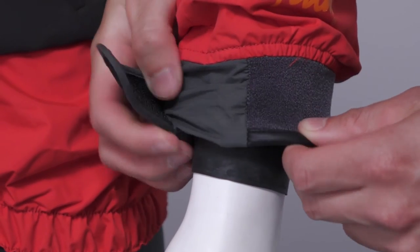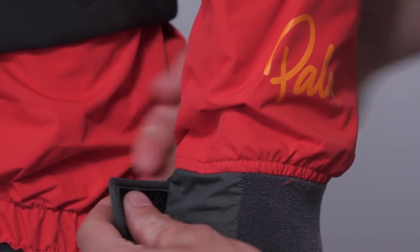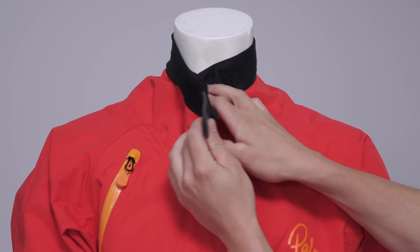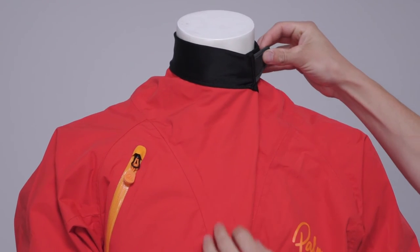The Mistral has latex seals at the wrists to keep your arms nice and dry with velcro outer cuffs. At the neck it has a velcro adjustable collar which can be closed up tight to keep the water out or opened up wide for ventilation.